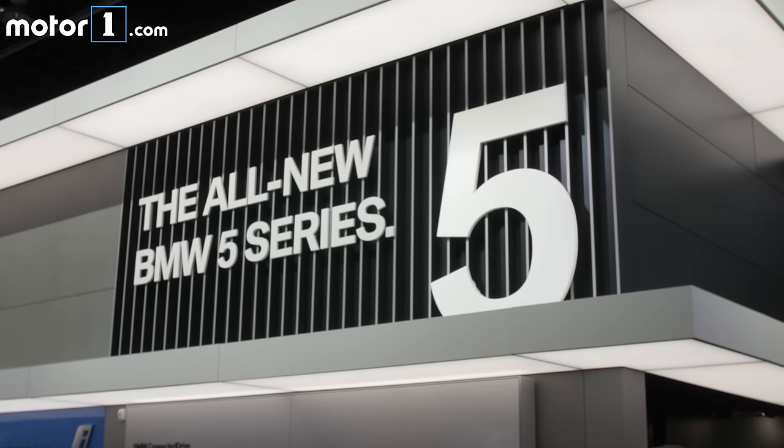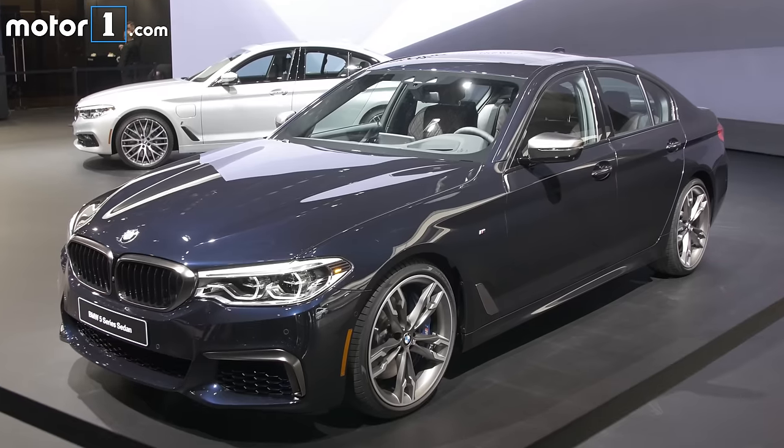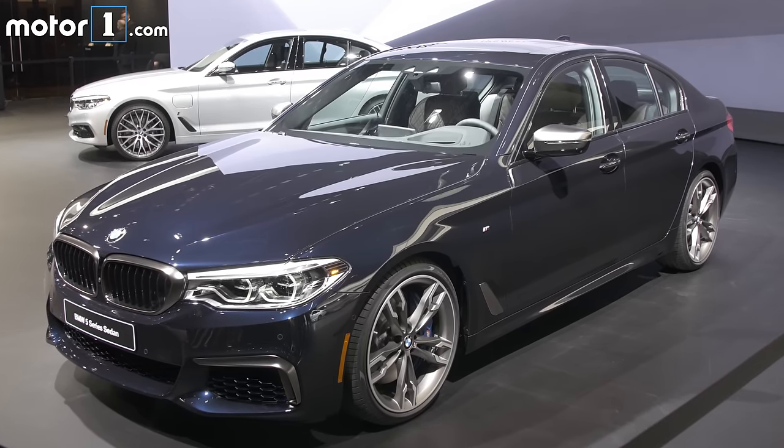This is the 2018 BMW 5 Series, and if you're thinking to yourself, haven't we seen this already? It's because we have. BMW actually showed it off digitally a few months ago, but it's making its North American premiere here at the 2017 Detroit Auto Show.